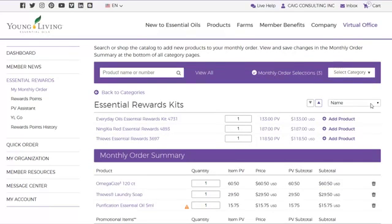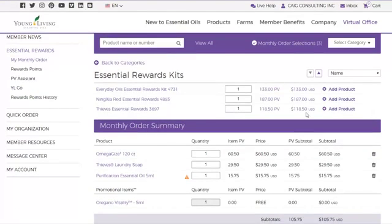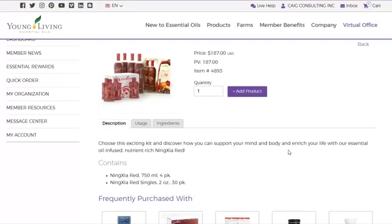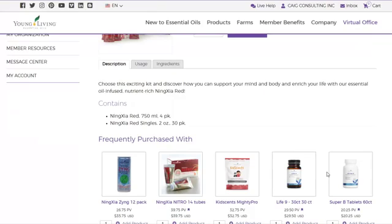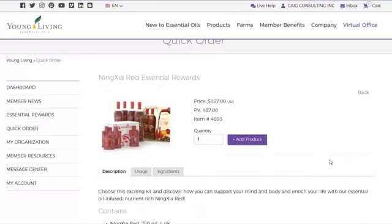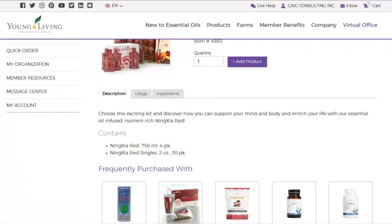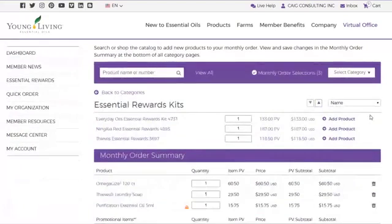I order my Ningxia Red through Essential Rewards because it's a lot cheaper. Every few months I'll order where I can get a four-pack and a 30-pack for $187 — that's a lot cheaper than ordering individually.